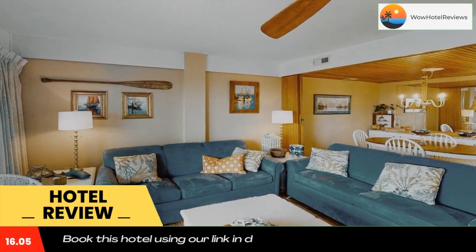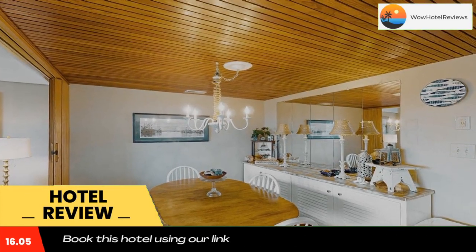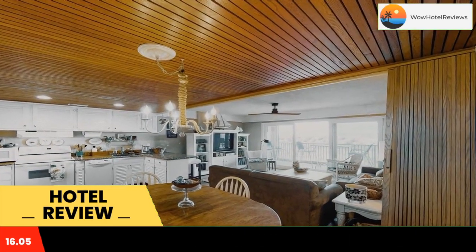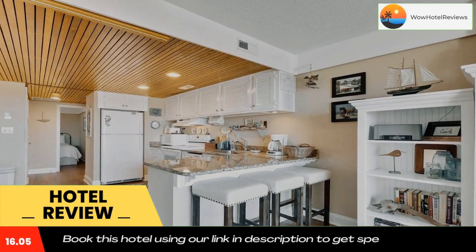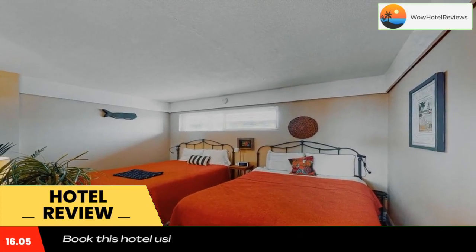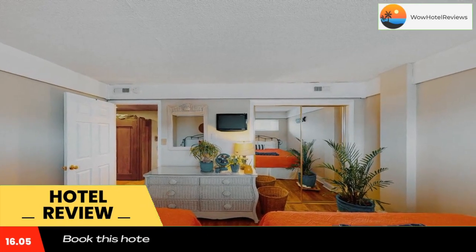Beachmark 1J is located on the beachfront in Ocean City, a few steps from Ocean City Beach and 2.3 miles from Rolandy Powell Convention Center and Visitors Info Center. The property is around 2.9 miles from North Side Park, 4.1 miles from Ocean City Boardwalk, and 4.2 miles from Ocean City Harbor.